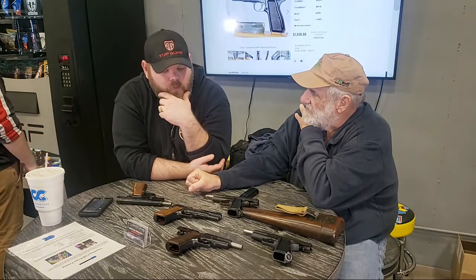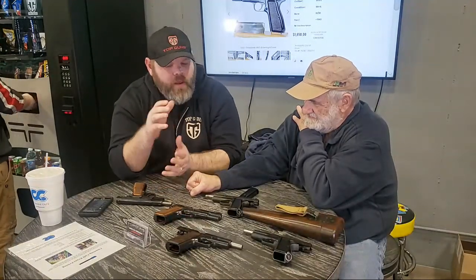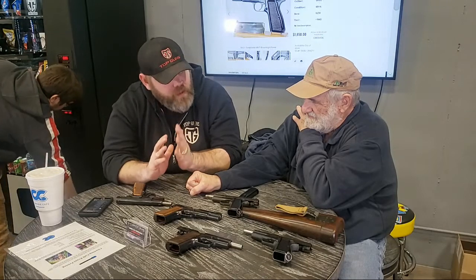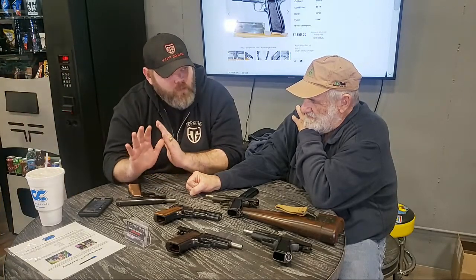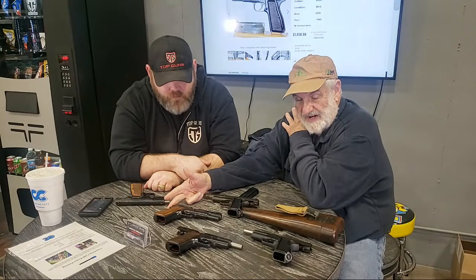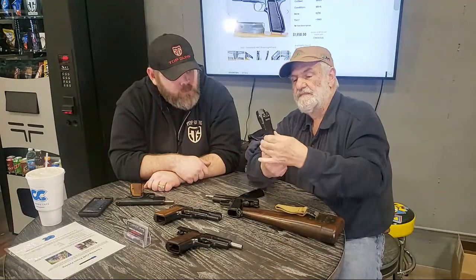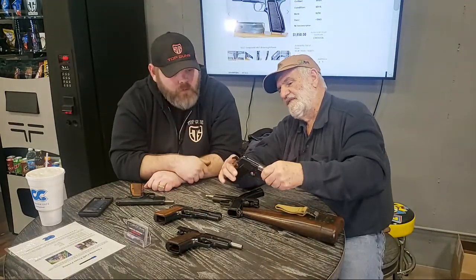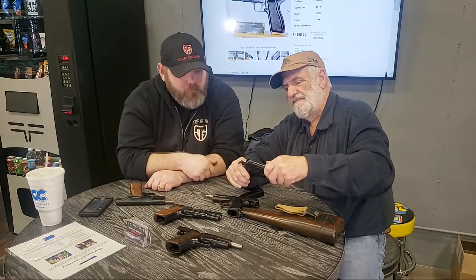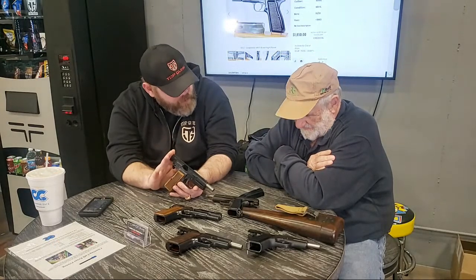If you're a High Power fan on the market to buy one — what should you be aware of? The ones with a rounded hammer look neat but are a little worse about biting your hand. The ones with a spur hammer — if you have fat hands it's not as bad. Now, this one here is not a Browning or FN High Power — what is it?